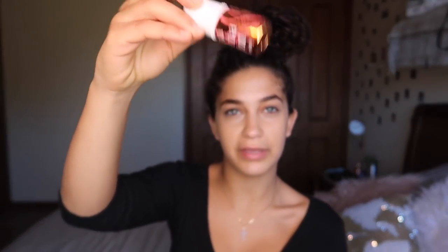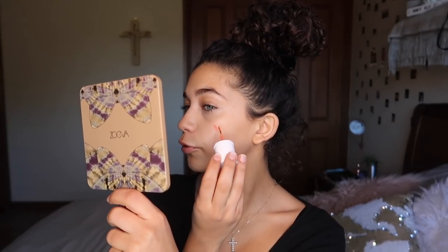And I'm going to use Cha Cha Tint from Benefit. Key to this product — be quick. So just a quick few dots, then quickly get your buffing brush and blend that right out. And this way you're going to get a really nice blushing dewy finish.